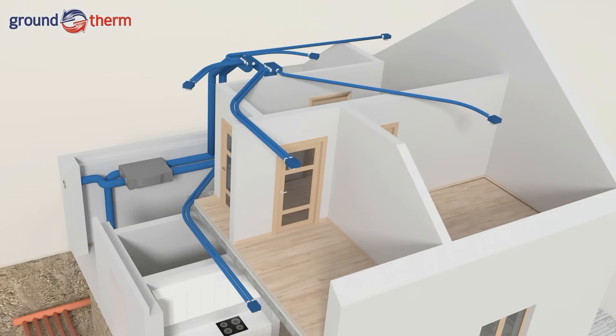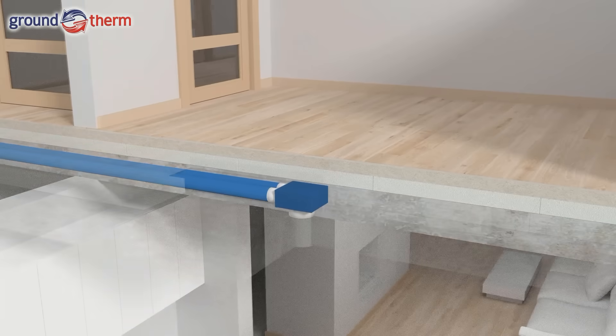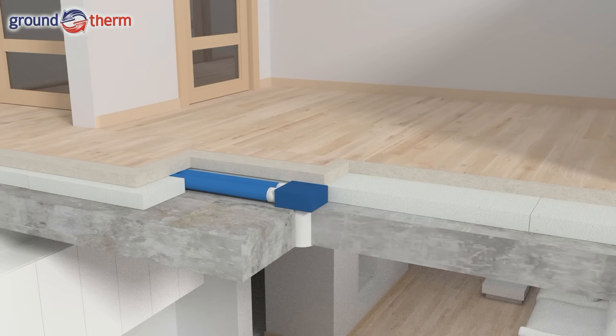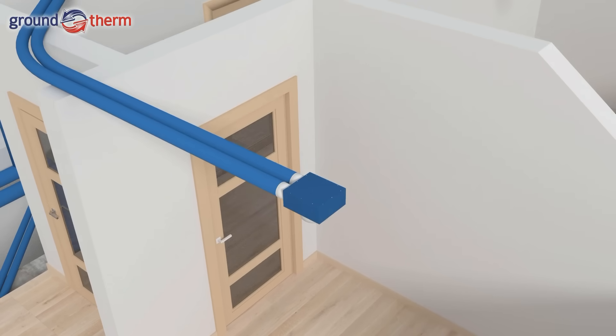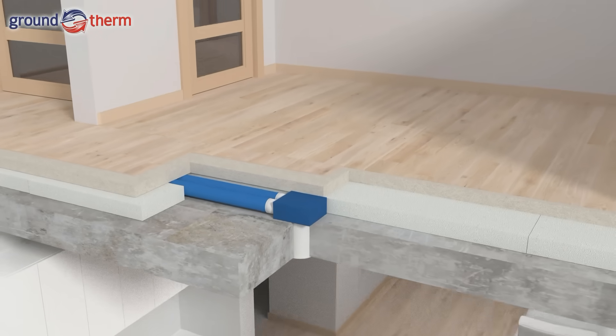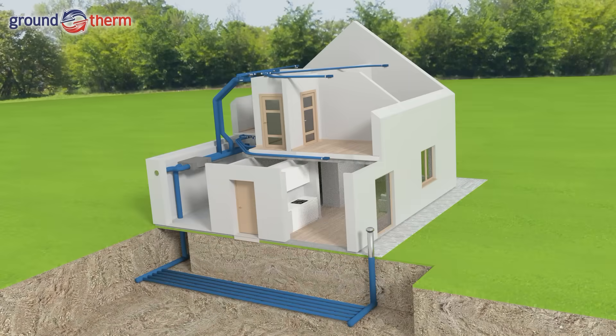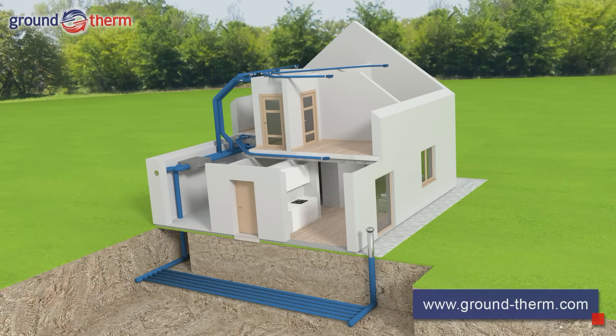The VentiFlex ducts, manifolds, and plenum boxes supplying air on the ground floor can be located in the extruded polystyrene insulation layer below the floor screed, while those supplying the first floor are installed above the ceiling below the insulation layer. Their small sizes do not hinder floor heating installation and enable an aesthetic, practically invisible ventilation system. The correctly designed VentiFlex system is efficient, features low airflow resistance, and is practically noiseless. Correct designs are available from our specialist designers.